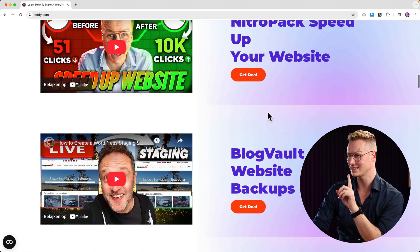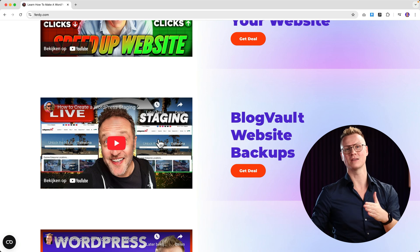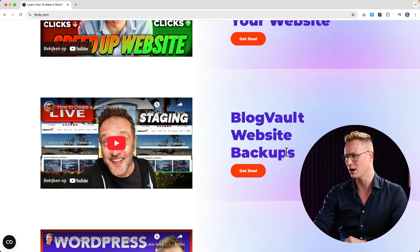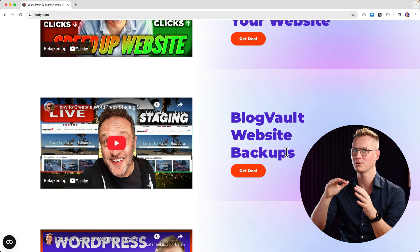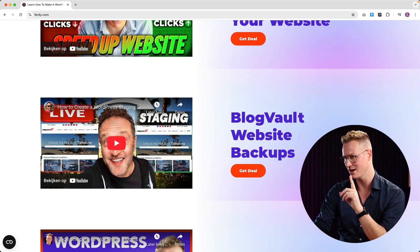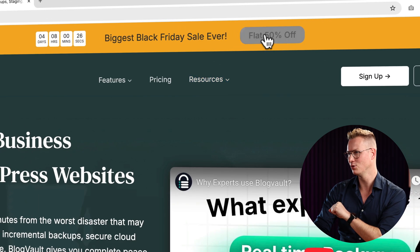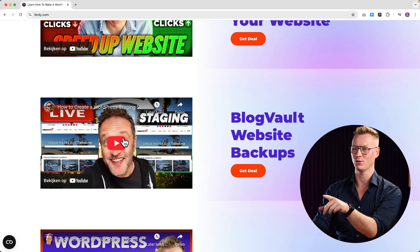BlogVault — website backups. It does not only make backups, it can help you migrate your website, and it can help you keep your website safe and secure. If you have a WooCommerce website with a lot of sales, BlogVault is the best plugin for you. Right now they have a deal that gives you 50% off. I'm in the process of making an in-depth tutorial about BlogVault.